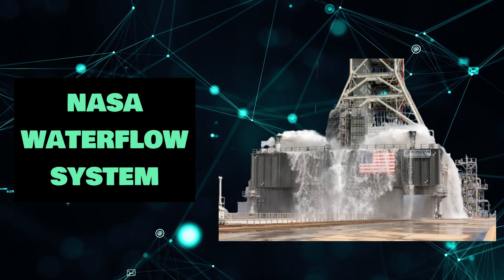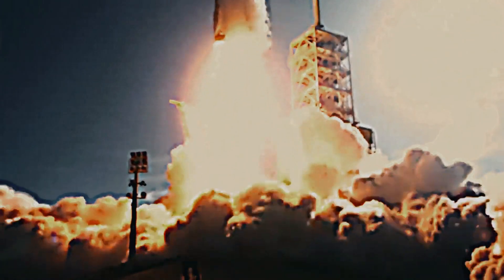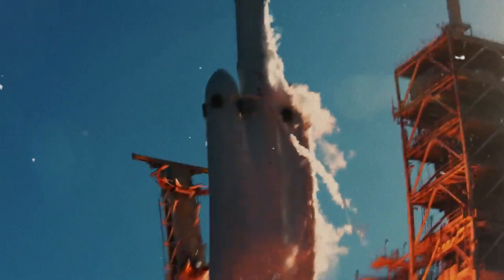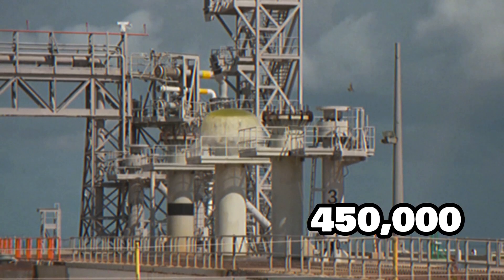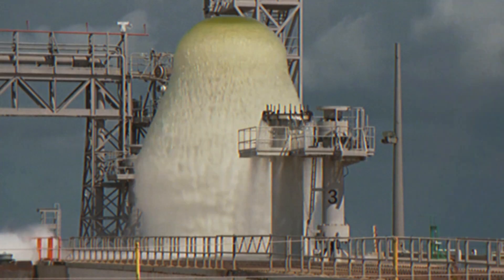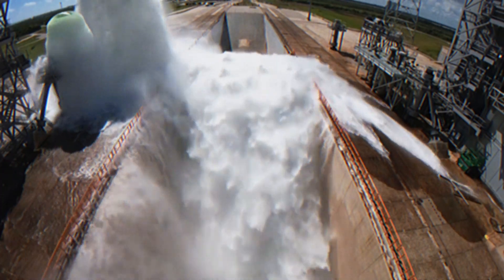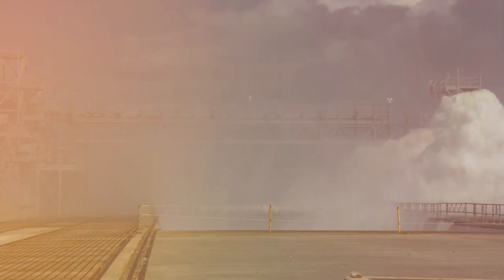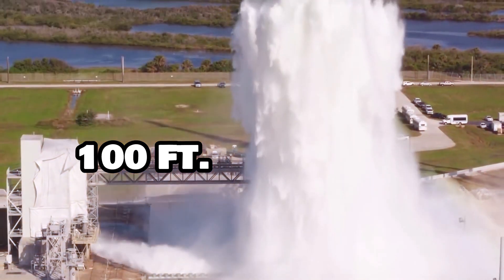NASA Water Flow System. When NASA's space shuttles launch, they make so much noise and vibration that they destroy the interior core stage, which is the primary cylinder storing propellant. NASA devised an inventive way to quiet the noise by routing approximately 450,000 gallons of water at rapid rates across new piping and valves. Water runs through the flame trench, flame deflector nozzles, and movable launch interface, shielding the core stage. At peak flow, the water surges up to 100 feet above the launch site.